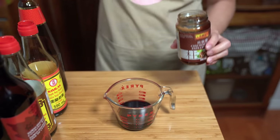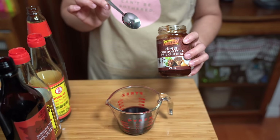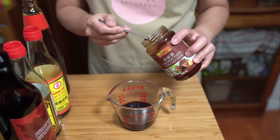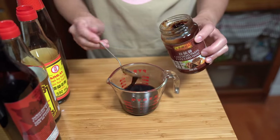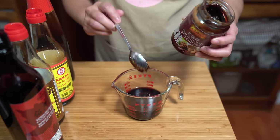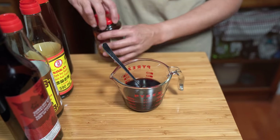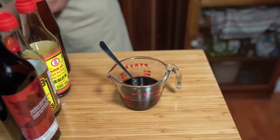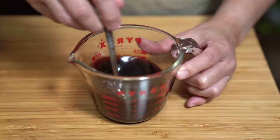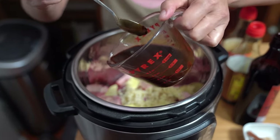And two tablespoons of chi hao paste. Chi hao paste is a fermented soybean paste that is specific for making this dish, so I do keep this in my fridge. It adds a certain flavor that you're not going to get from just regular — some people say sub hoisin sauce, but it's not the same. I'm just going to stir this up and pour it over the whole meat mixture, trying to evenly distribute it.